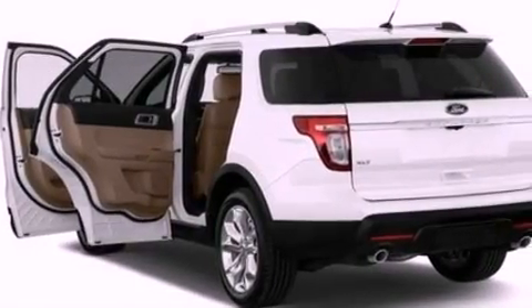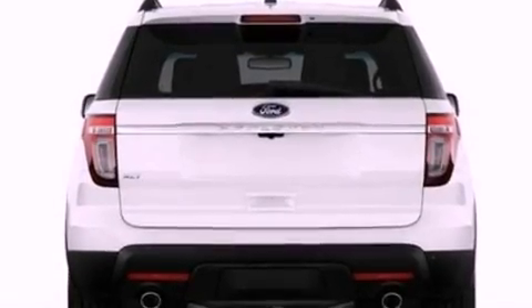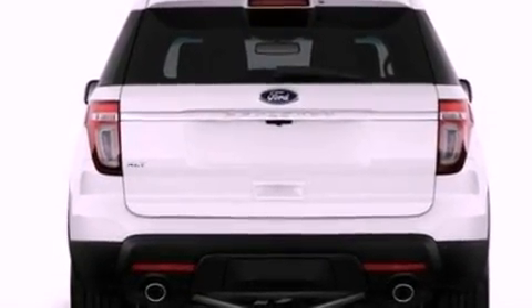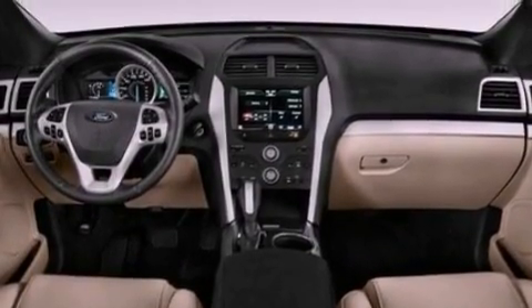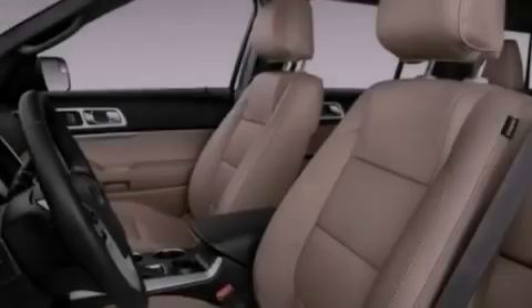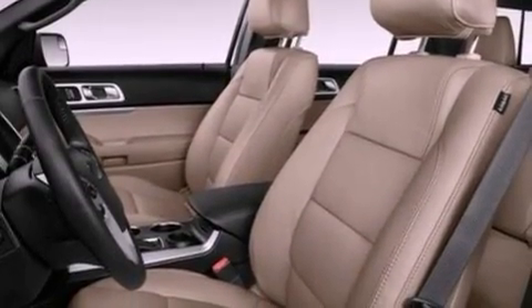The following features are also included: heater vents for rear-seated passengers, cruise control, a rear window defroster, a six-speaker audio system, a leather-wrapped shift knob, a rear spoiler, a security system, an anti-lock braking system, keyless entry, and roof rails.